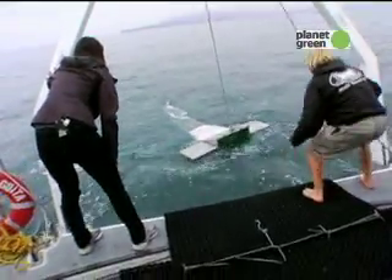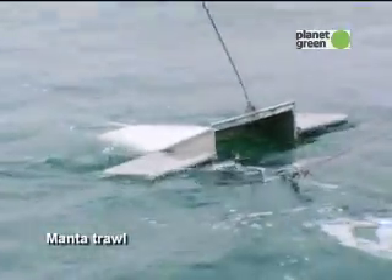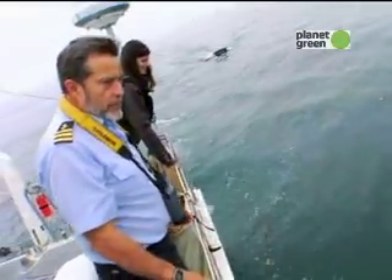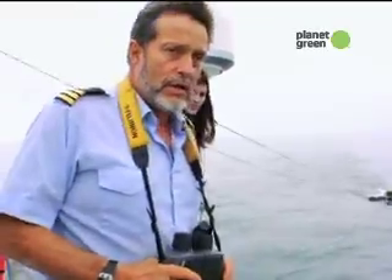Our net is similar to a manta ray — it's called a manta trawl. It has a wide mouth, a couple of wings on it, and it's going to capture any debris that's floating on the surface of the ocean. We're right in the middle of a debris window right now.